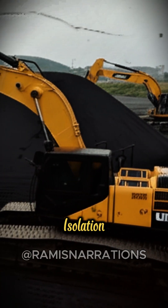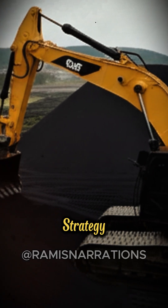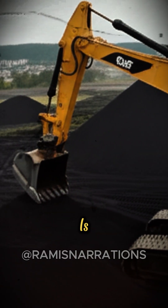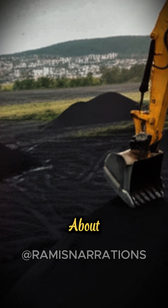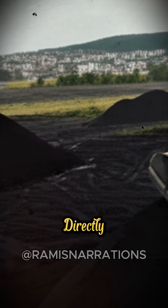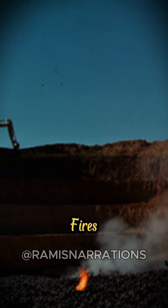So, what's the solution? Isolation. On land, or once the cargo is offloaded, the strategy changes. Heavy machinery is brought in to separate the burning coal from the untouched piles. It's about containing the threat, not directly fighting it with water.